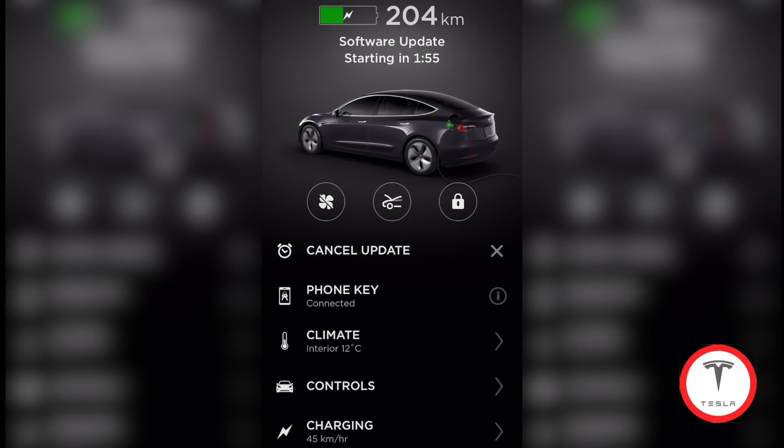Now it's doing it. It says 'software update' at the top right where my mileage is. It's gonna start and it's counting down from two minutes. As far as I know I can't double tap or triple tap that to make it go faster, so I think we're just gonna have to wait and let it count down the whole way — I'll fast forward all this.